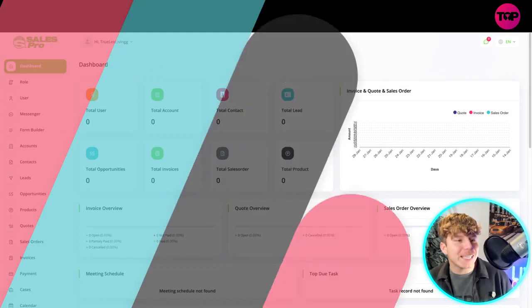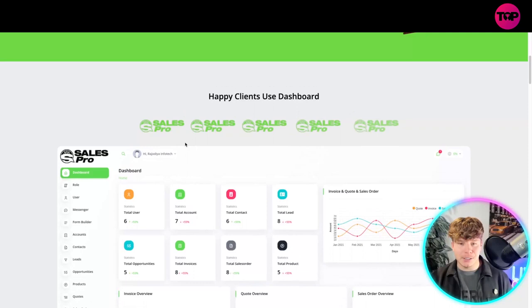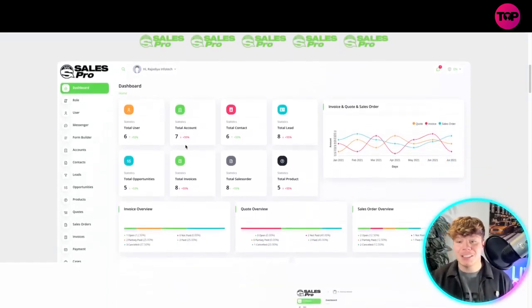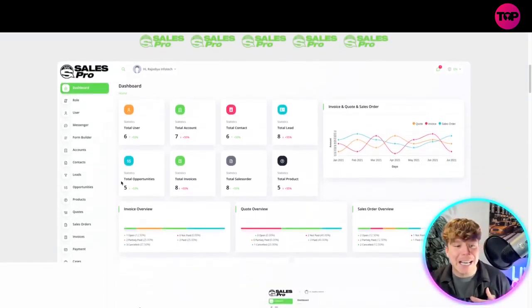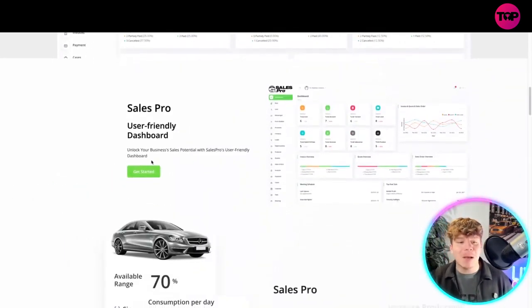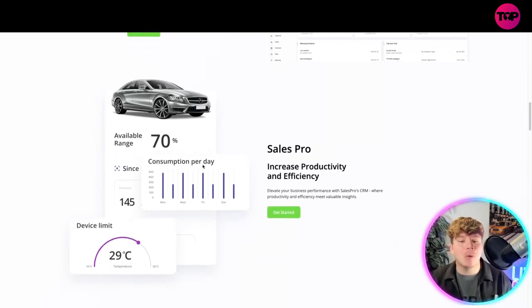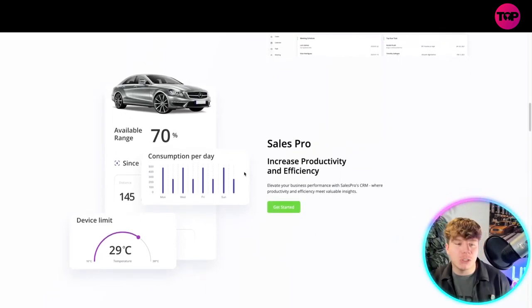It's a program that empowers your sales team and the business sales of what you're trying to do. There are many happy clients just like me, and the dashboard is beautiful. It's user-friendly and delivers incredible productivity and efficiency results.